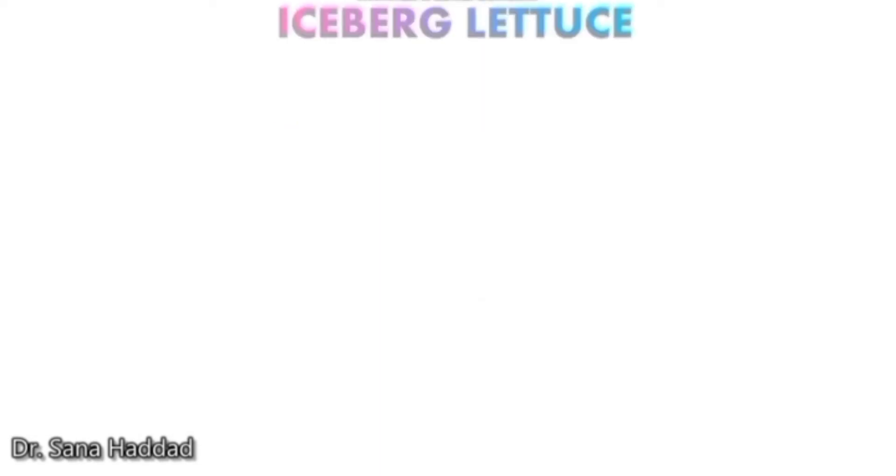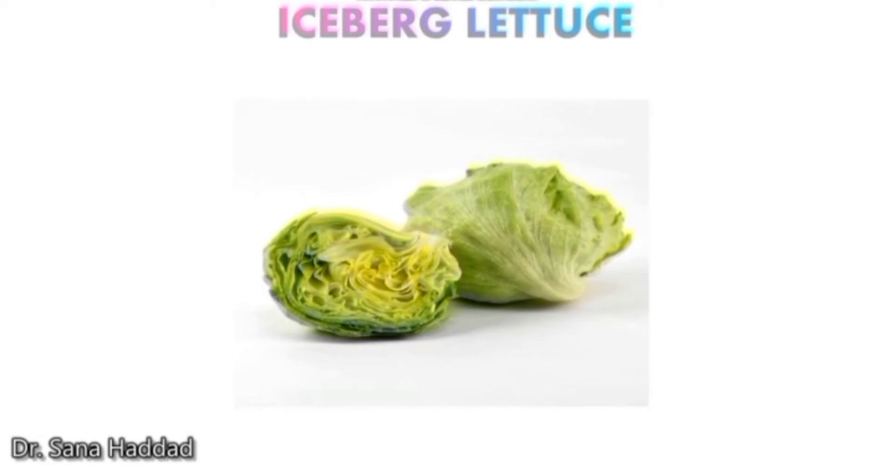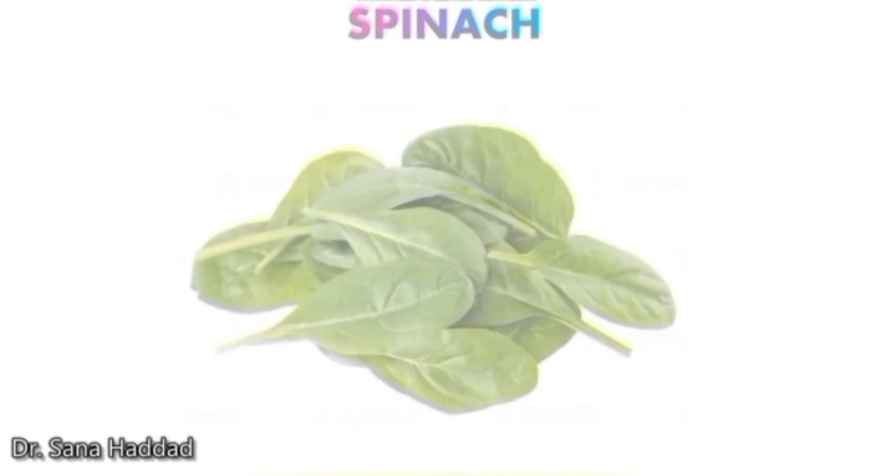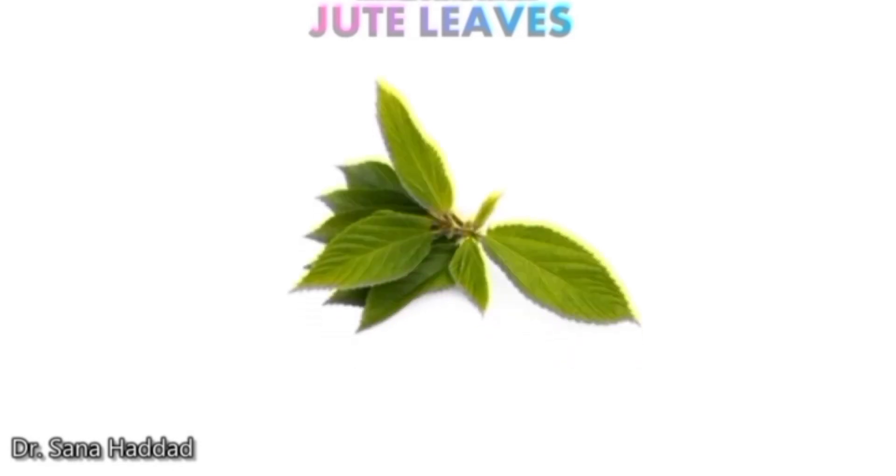Iceberg lettuce. This is iceberg lettuce — it's a different kind of lettuce. Cabbage. This is a cabbage. Spinach. These are spinach leaves. Jute leaves. These are jute leaves.